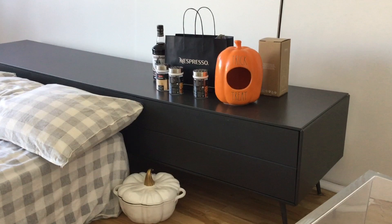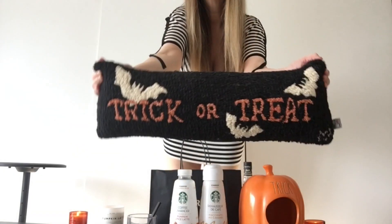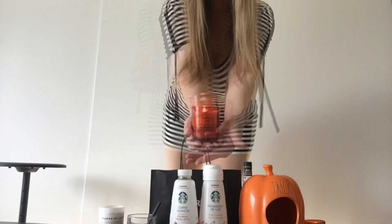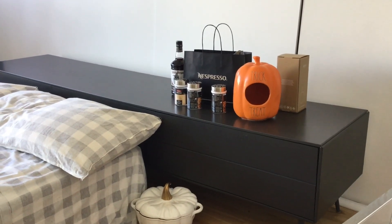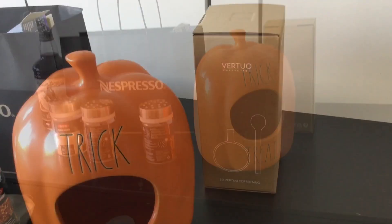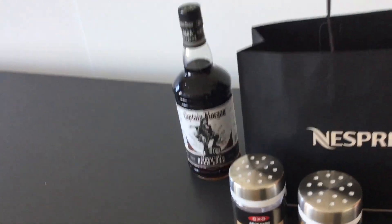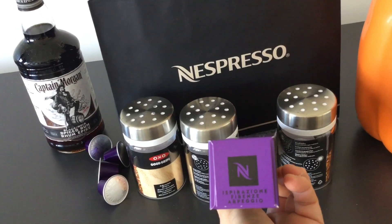I got cups from Nespresso, some coffee. Pumpkin season is here — it's a fall situation going on here. Let me show you. The pumpkin I left here because it's so cute. If you want to check out the haul from Nespresso, we'll show you in a sec. There's also some spice rum going on for pumpkin spice recipes. I already started using it — one of my favorites.